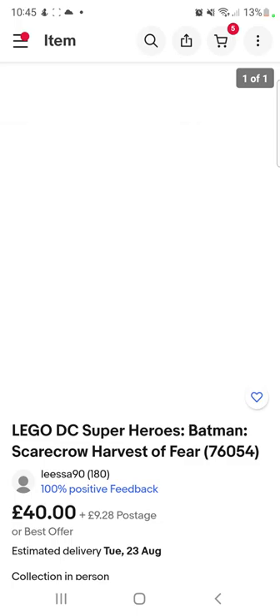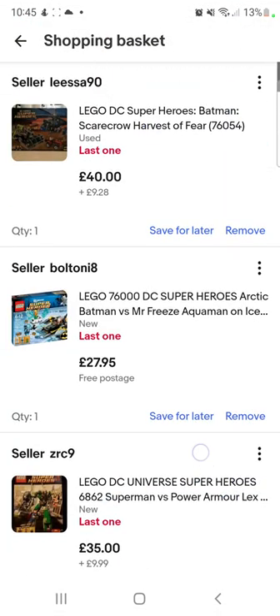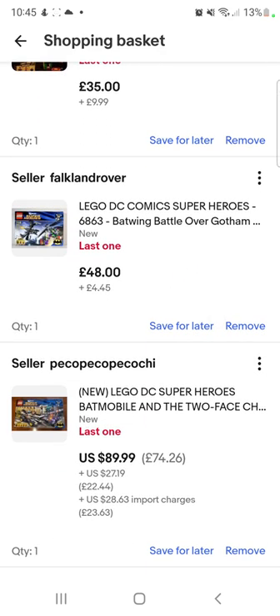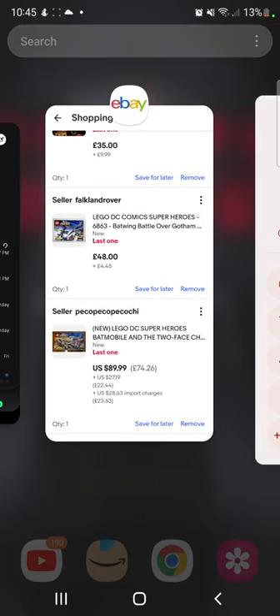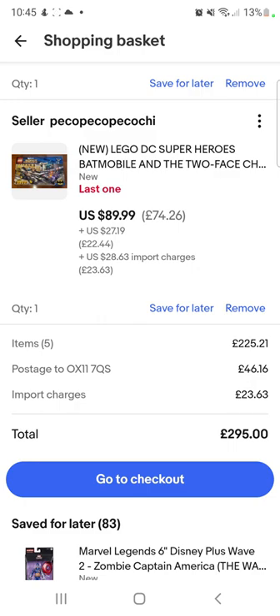And yeah, so that's pretty much the haul. That is £290 for five sets — not bad, if you ask me. So £275, obviously. If we go over to my calculations real quick, I have got to spend £22 of my own money to buy the postage, which is fair — my mum's already forking out £275. So that's perfect.